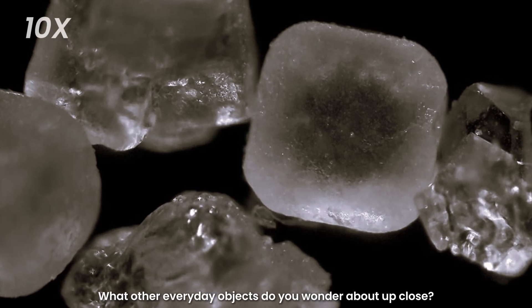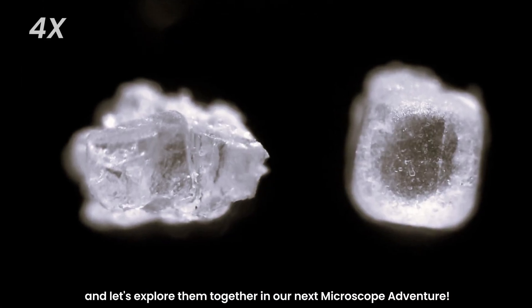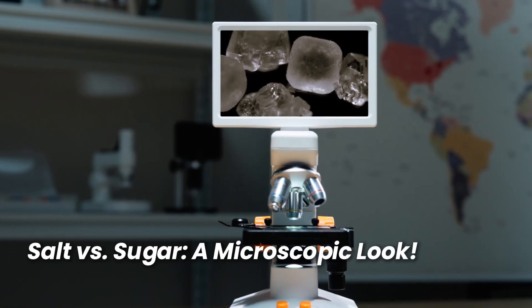What other everyday objects do you wonder about up close? Leave a comment below, and let's explore them together in our next microscope adventure. We'll see you next time.